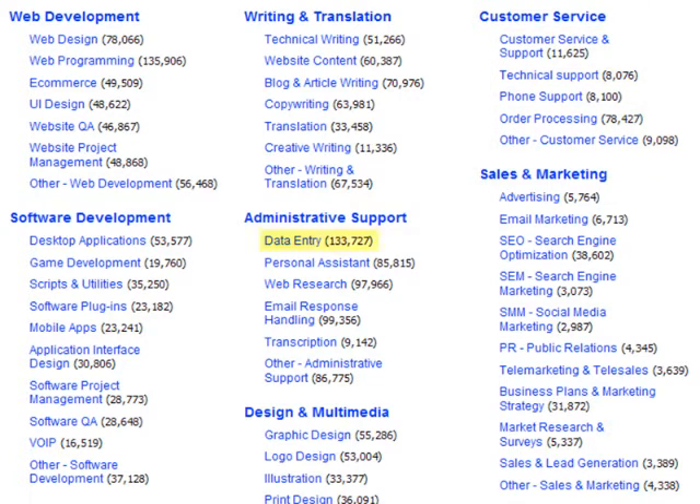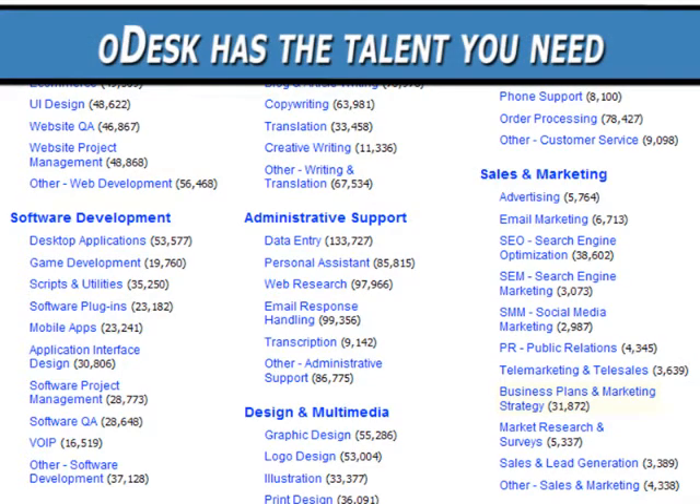Do you need data entry specialists, technical writers, or graphic designers? Need a team to develop your web application or design your next marketing campaign? oDesk has the talent you need.